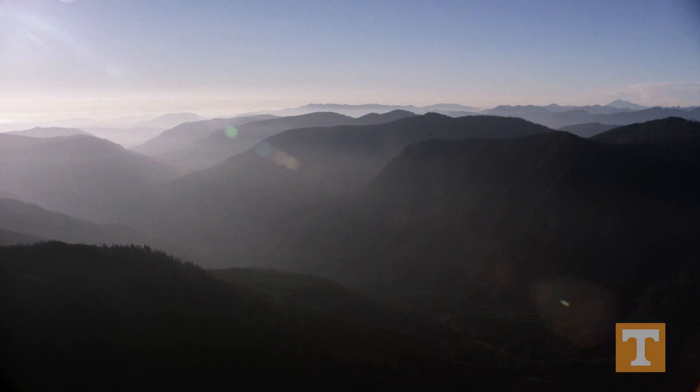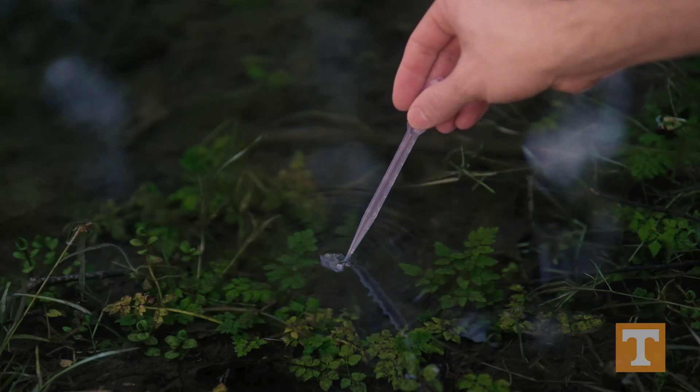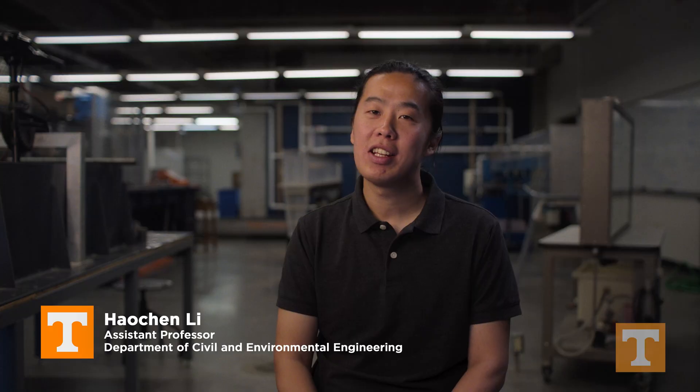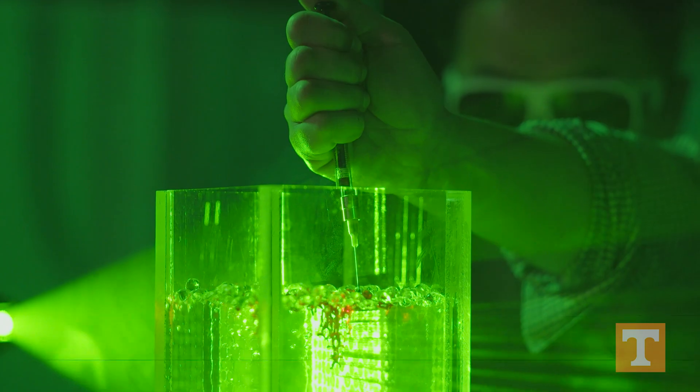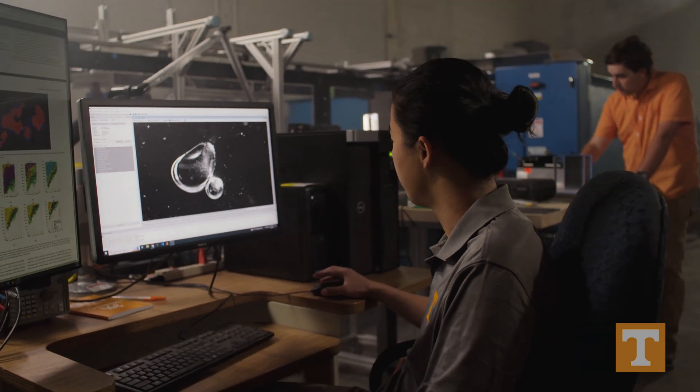We live in a fantastic place to study environmental engineering — between the national park and the water resources we have, it is an active discipline here in East Tennessee. The University of Tennessee at Knoxville is in a perfect position to explore partnerships and opportunities with neighboring institutions such as TVA and Oak Ridge National Lab.